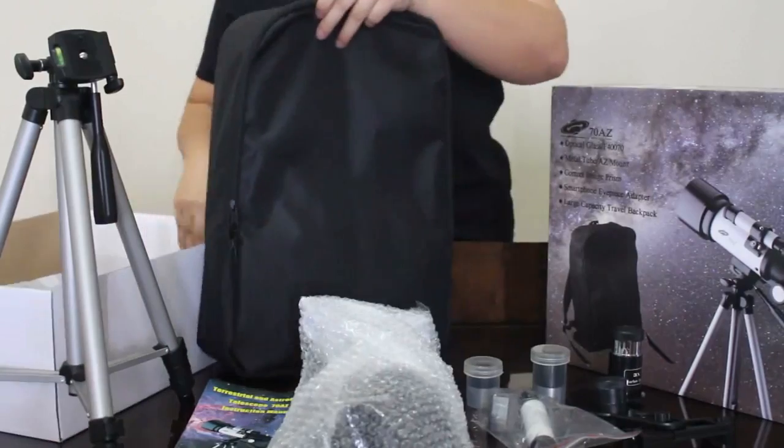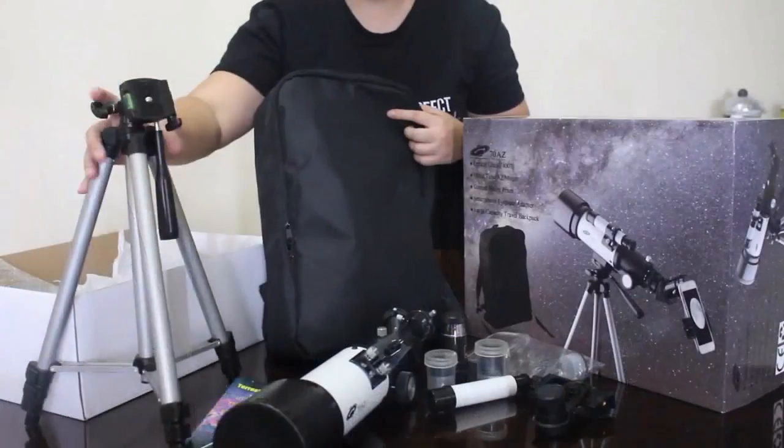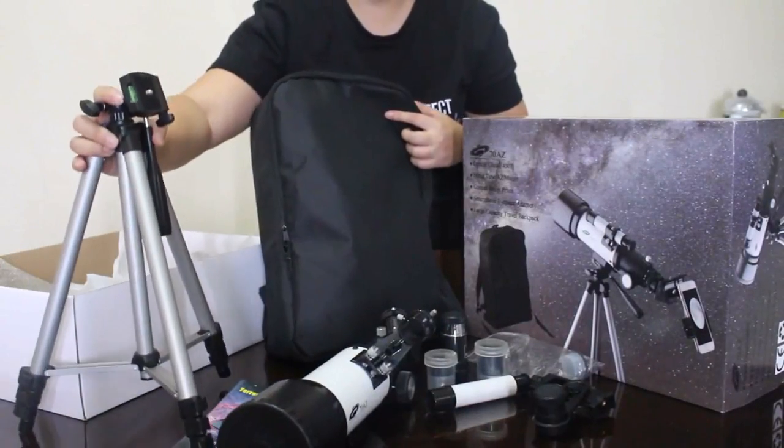This telescope comes with a backpack, tripod, and the Optical Glass 70 AZ.